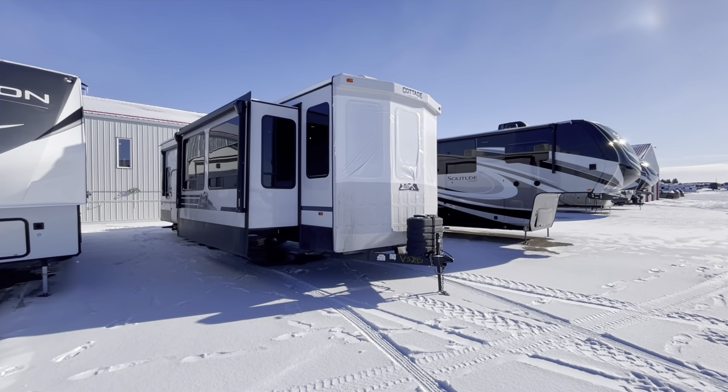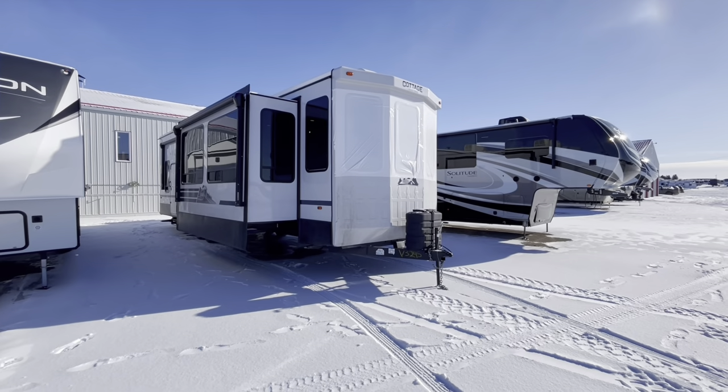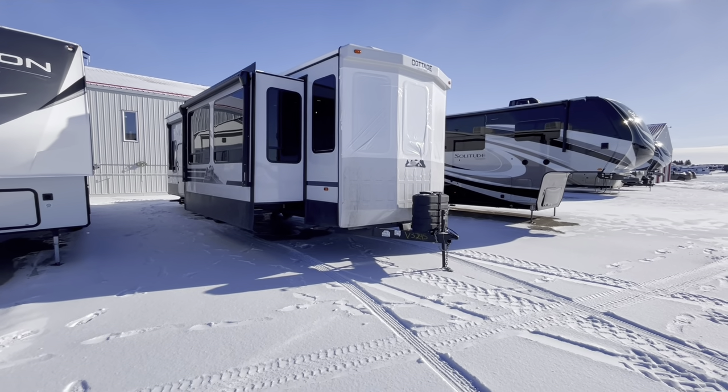Alright, so this is the 2024 Cedar Creek Cottage 40 CDL. I'll give you a quick tour of the exterior here and then we'll head inside.